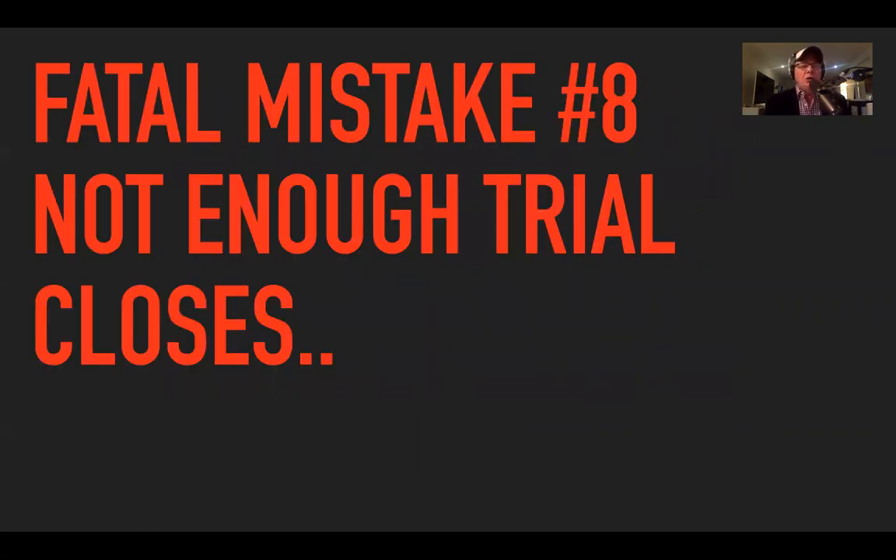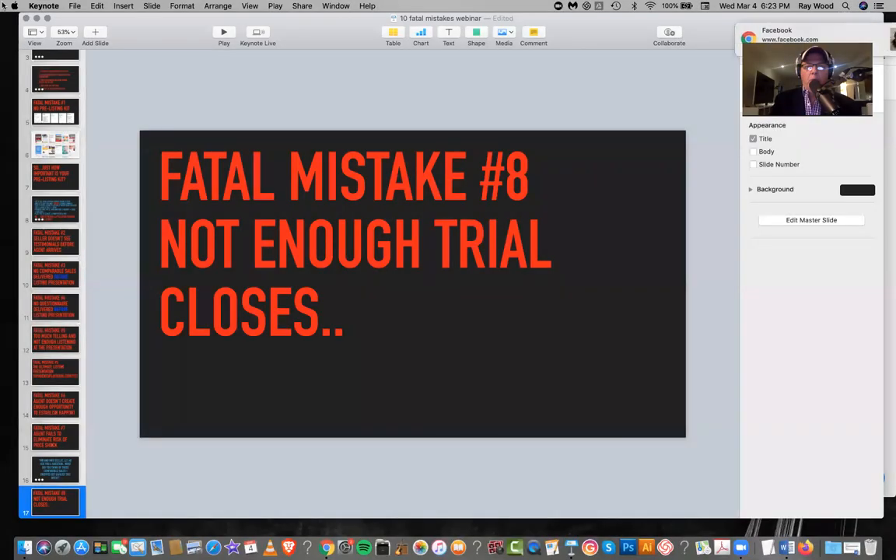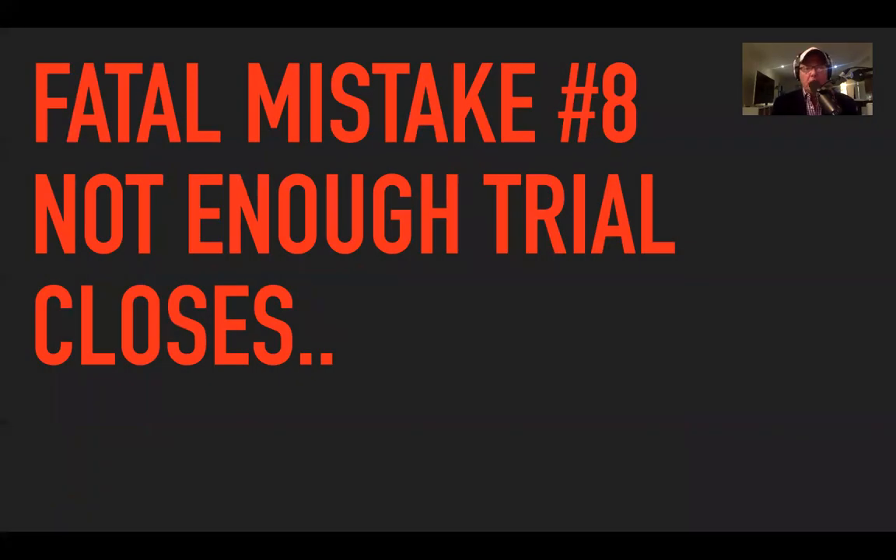Fatal mistake number eight: not enough trial closes. You're at the presentation, you've had a look around, you might have discussed price, you're back at the kitchen table, the warm and fuzzies are going on. Not enough trial closes is a big issue.